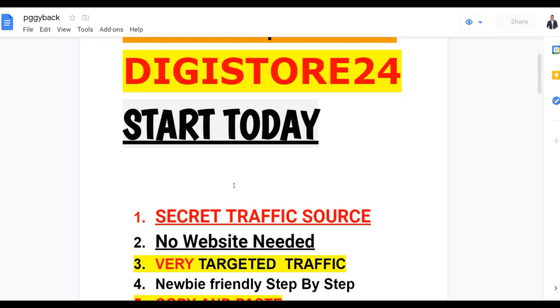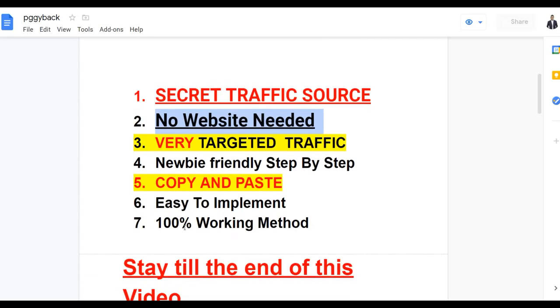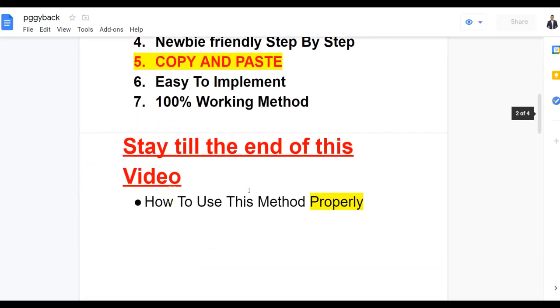With this method, you don't need any website at all to drive traffic, and it's very targeted free traffic. It's also newbie friendly, so anyone can do this and promote products on platforms like ClickBank, JVZoo, WarriorPlus, or any affiliate network. I'm going to show you guys a simple copy-and-paste method — it's a 100% working method that people are already using to drive traffic to affiliate websites and make money.